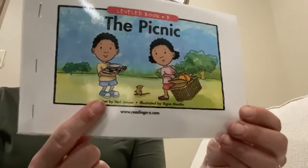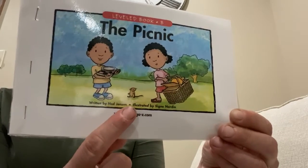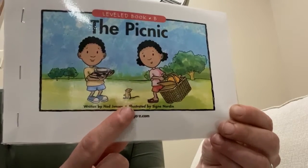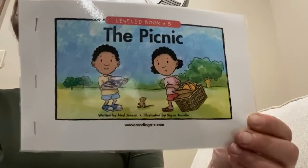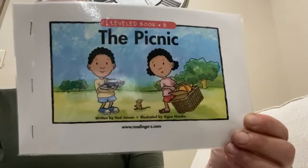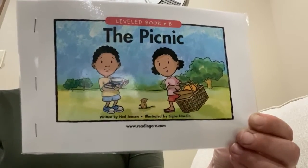This is Ted and this is Peg. You'll notice there's another little character in the story. Ted and Peg are going to get ready to go on a picnic. Let's see what they pack. Then we'll think about what you might take on a picnic.